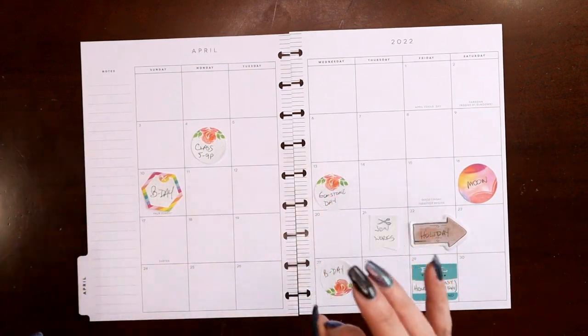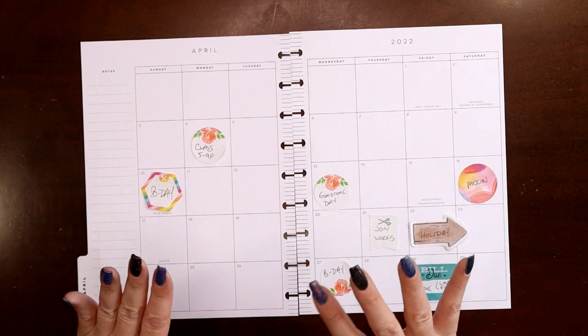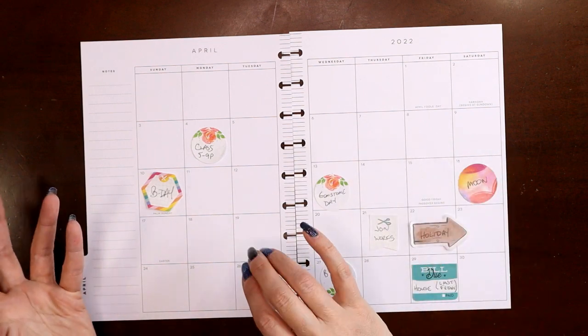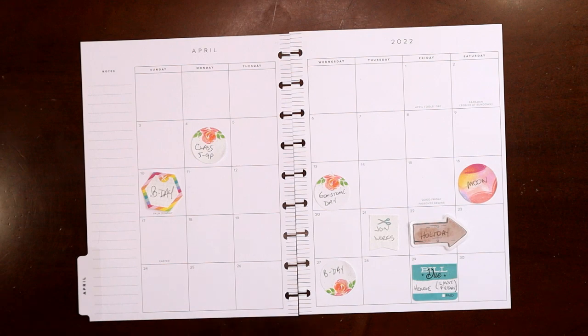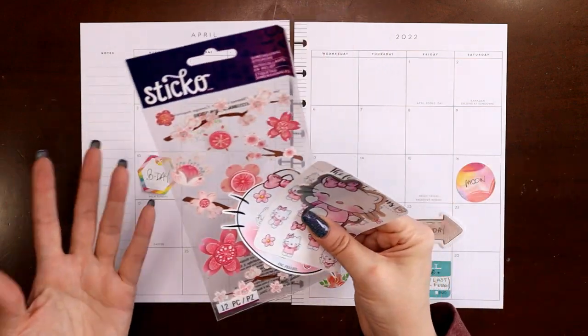I have very distinct buckets for my different planners, and things only go in one bucket — they can't go in two different buckets. If you think of it like that, it'll make it very clear down the road when you're trying to find something. You'll know for sure which bucket to look in, so just make some decisions and don't overlap. Okay, enough about what a catch-all planner is and my thought process on it.